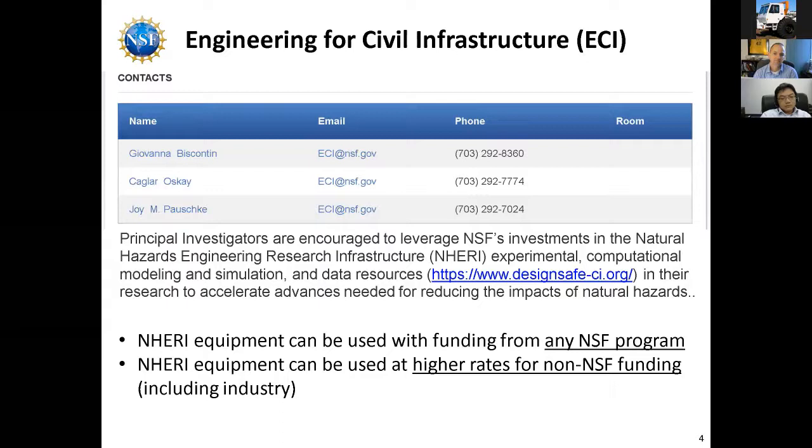Very importantly, you'll see here NERI equipment — and that means all NERI equipment, not just ours — can be used with funding from any NSF program. So it doesn't matter if this was civil; it can be other programs, and that's what NSF is trying to encourage right now.